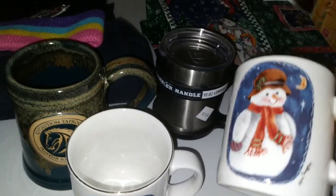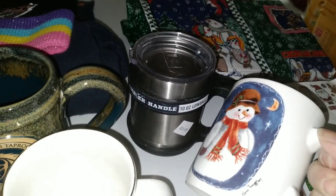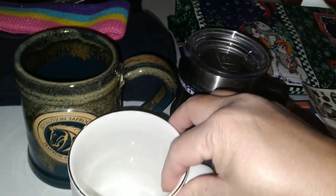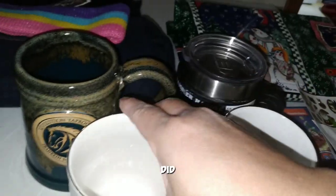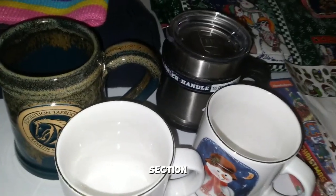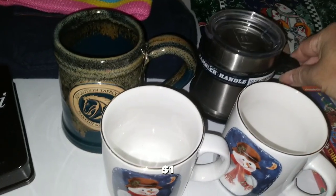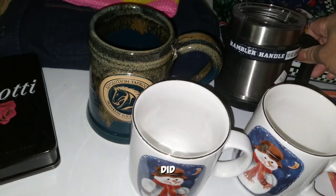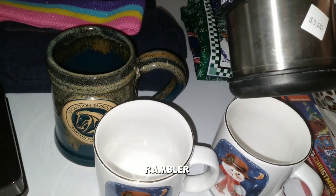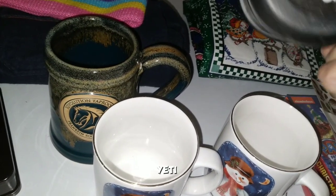Here we have these two mugs from 1997 by Elaine Thompson. I saw another one but didn't grab it because it was in a different section. These were part of the fill-a-bag — you pay a dollar. And we have this Yeti Rambler — I think it is a Yeti.